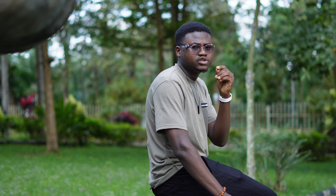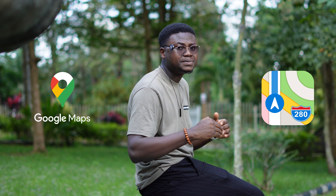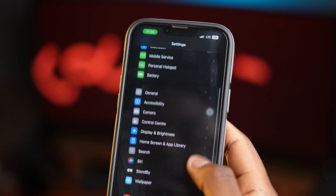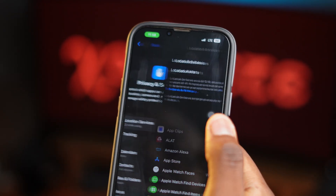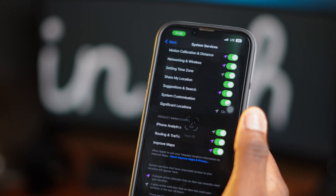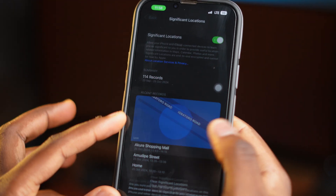The next thing you can do to free up space is to delete significant locations. If you use Google Maps or Apple Maps a lot, your phone saves information about the places you've been to, and over time this can take up space. To get rid of it, go to Settings, click on Privacy and Security, click on Location Services, click on System Services, and then click on Significant Locations. I have a bunch of significant locations on my iPhone — just delete them. This is not going to affect your iPhone or Maps in any way.